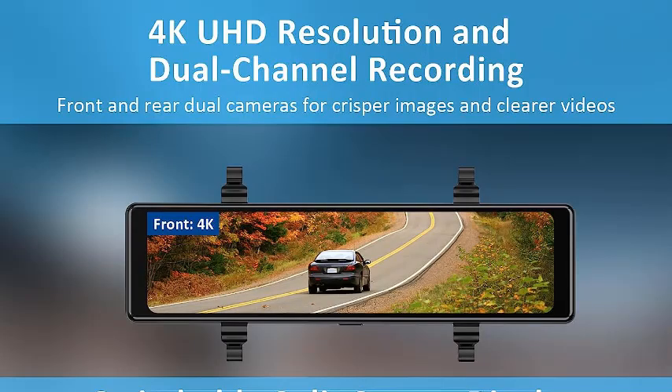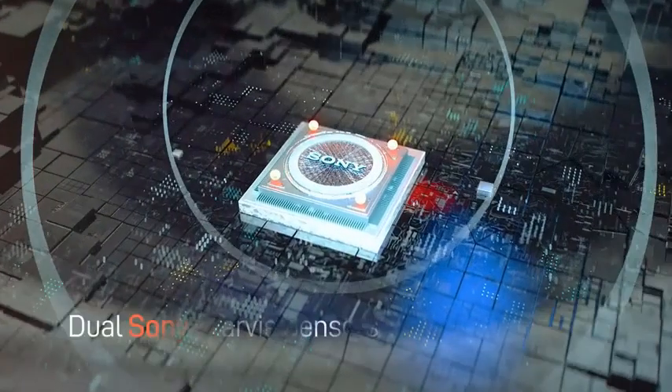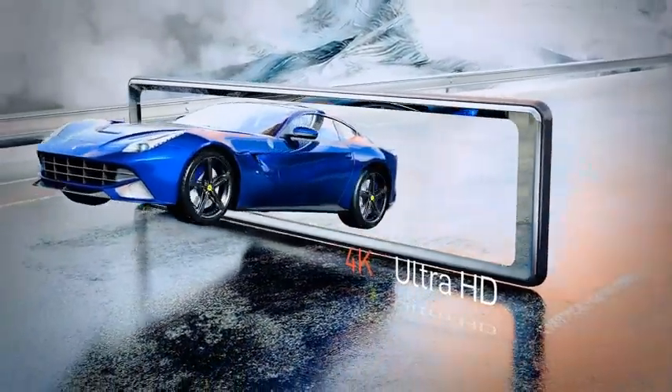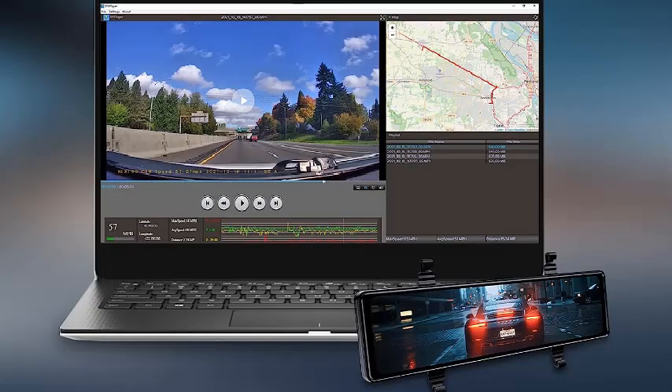The front unit features the Sony Starvis IMX415 sensor while the rear one has the Sony IMX307 camera sensor. You will get high-quality video recording from both sensors along with HDR support and appealing night vision performance. The display of the Nexigo Mirror Dash Cam is 11 inches wide and features a touchscreen IPS display panel for the best accessibility. You will get up to 159 degrees recording angle from the front unit, whereas the rear one is rated for up to 131 degrees, ensuring no important information is missed. This premium option also includes a 128GB SD card in the package at no additional charge.